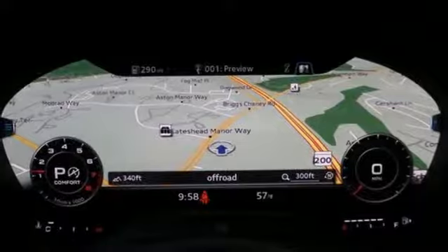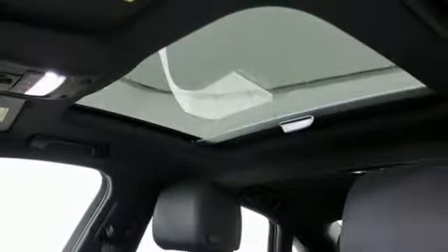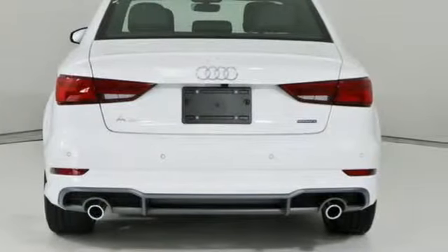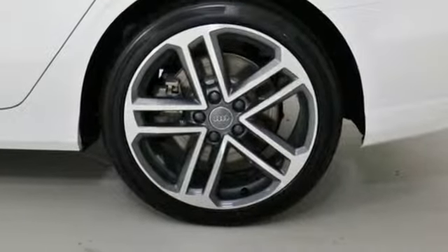Gas pressurized shocks, external memory control, dual zone climate control, four-wheel drive, auto-dimming rear view mirror, and intercooled turbo inline four-cylinder engine.